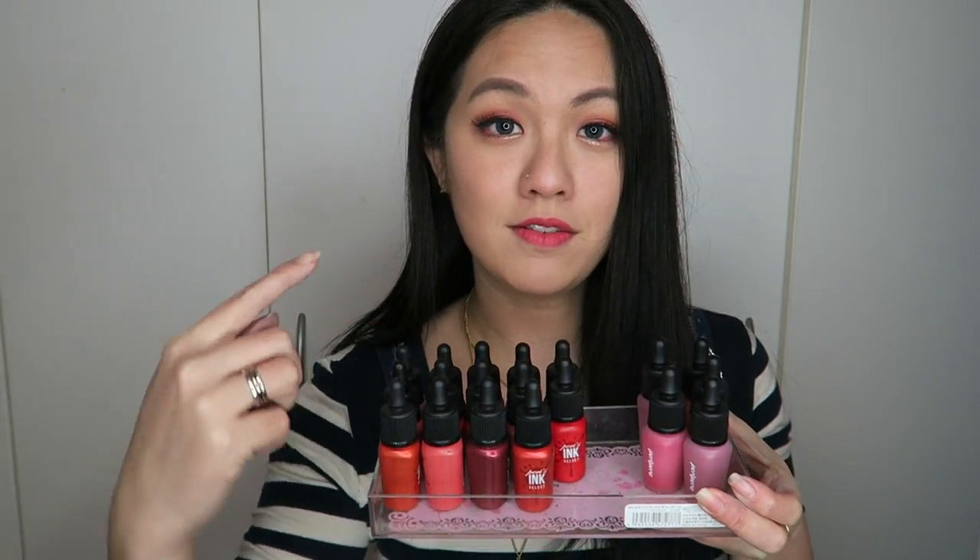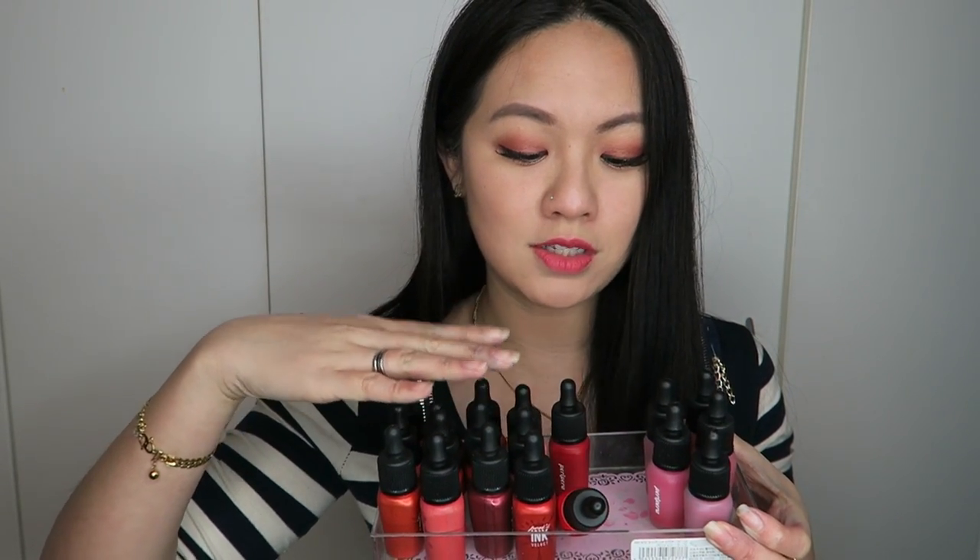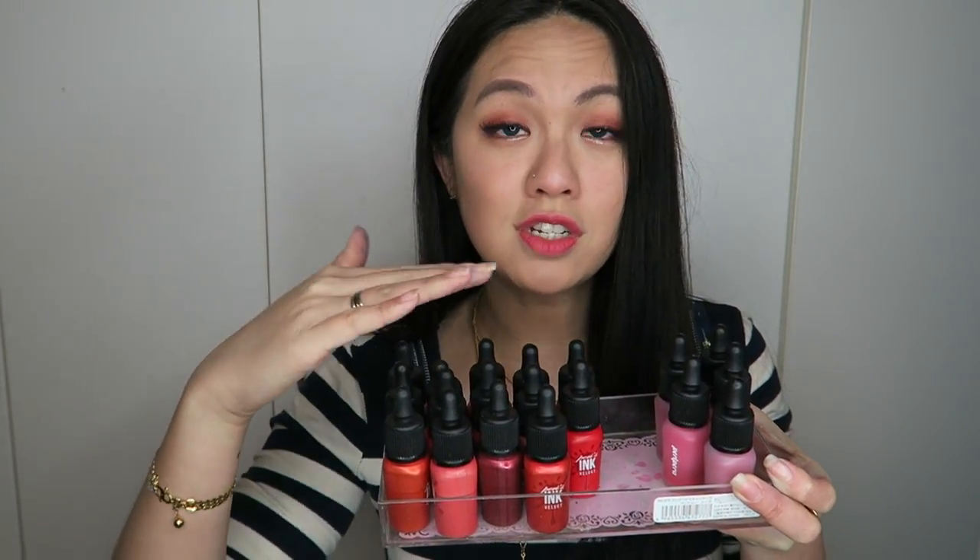Hi everyone, welcome back to my channel. Today I'm finally doing a highly requested video which is the comparison between the Petty ink velvet versus the Airy velvet. As you can see, the ink velvet has more ranges compared to the Airy velvet, just because the Airy velvet is quite new. I'm going to break down all the different comparisons — packaging, scent, texture, color options, and longevity — so let's get started.